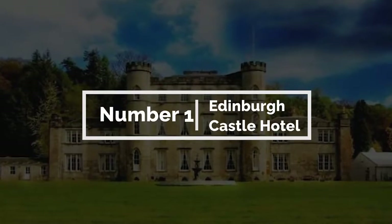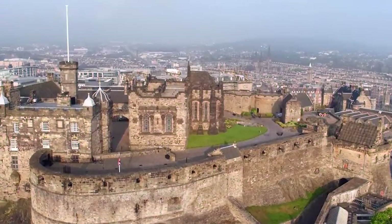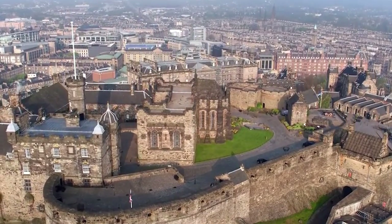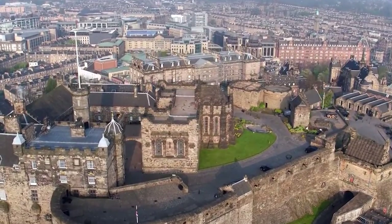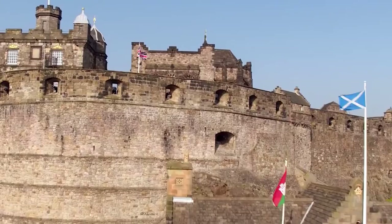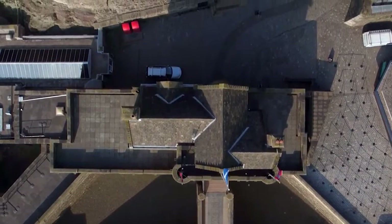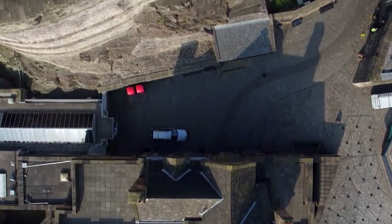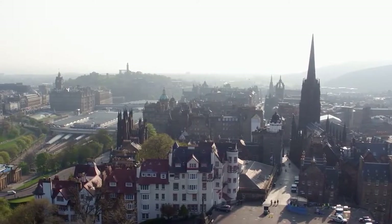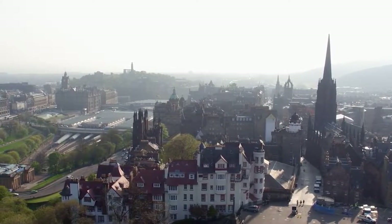1. Edinburgh Castle Hotel. The Edinburgh Castle Hotel boasts 14 luxurious and spacious guest rooms that are all elegantly decorated and fully equipped with modern amenities such as flat-screen TVs, Wi-Fi, and comfortable bedding. Each room is individually designed and offers stunning views of Edinburgh's iconic skyline, including the famous Edinburgh Castle. The hotel also features a cozy and welcoming bar that serves a variety of local Scottish beers, wines, and spirits.